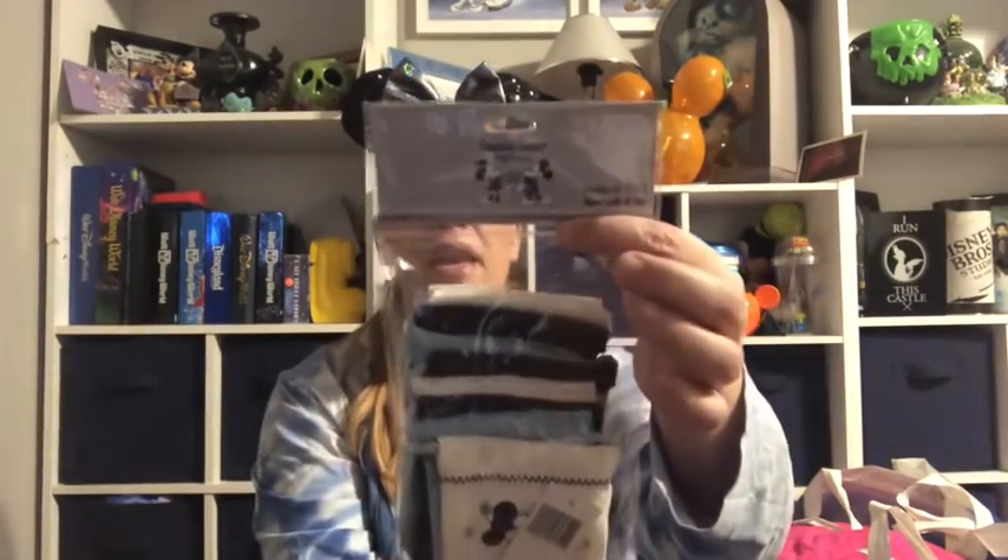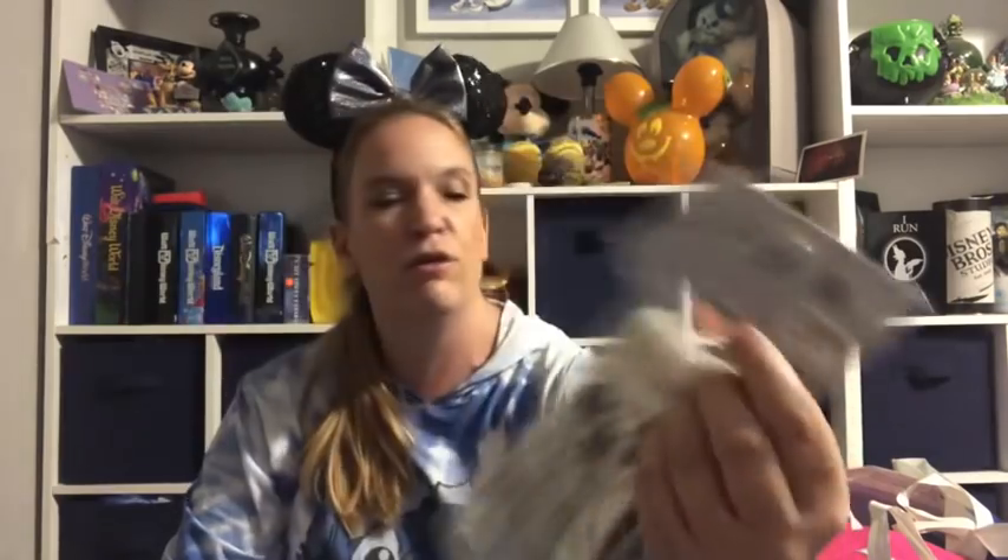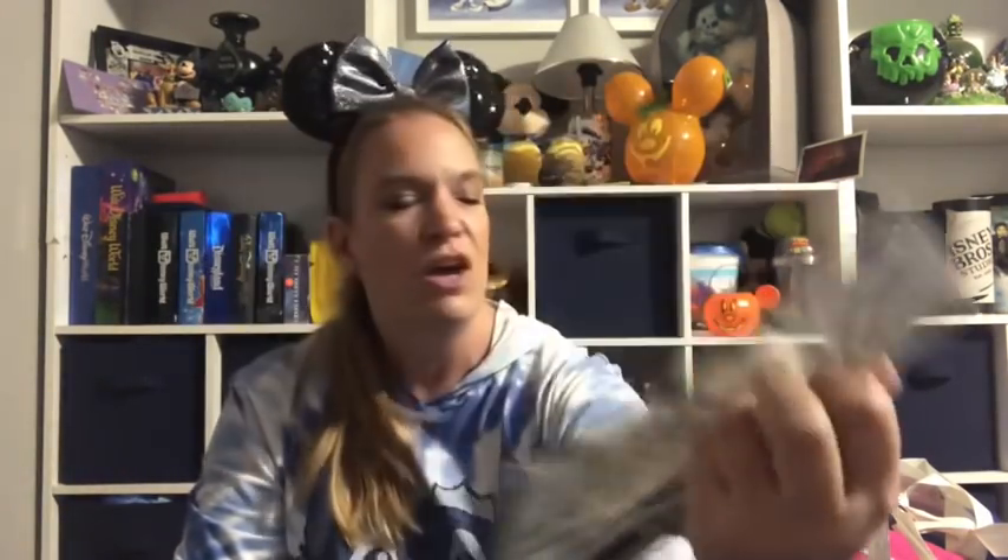At Disney Springs, I purchased a Hanukkah banner for myself. We are not Jewish, but because I want to be more representative for all viewers on the channel, I'm going to do a Hanukkah vlog — something special for each day of Hanukkah. There will be a little overlap between Vlogmas and Hanukkah vlog. I saw this banner, thought it was cute, and had to grab it.